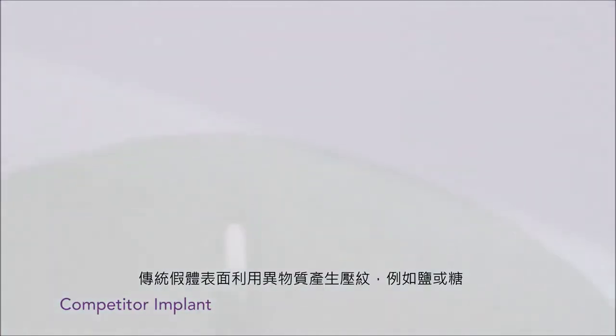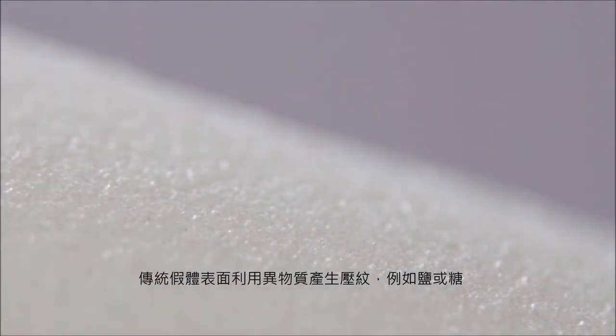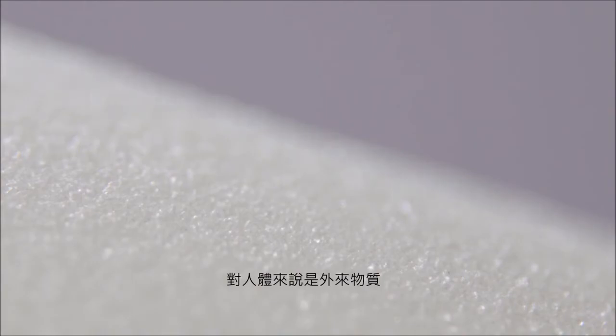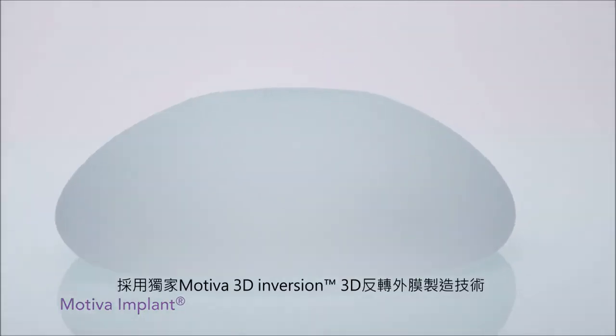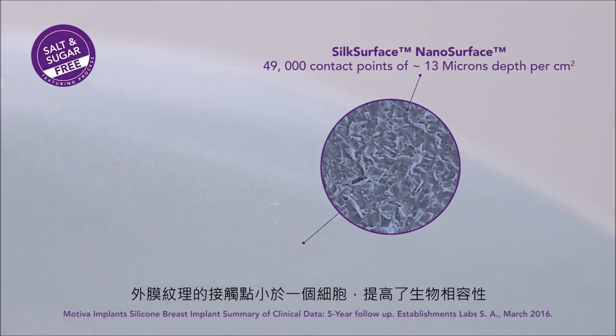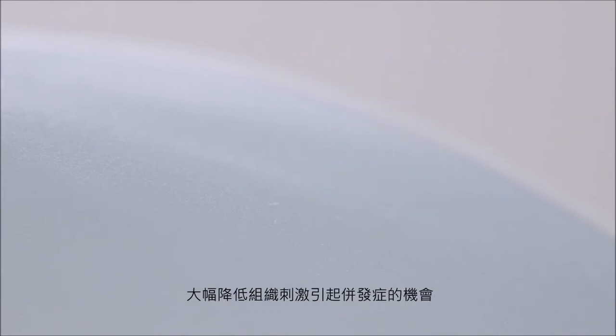Additionally, traditionally textured implants are often manufactured using substances such as salt and sugar, which are foreign to the body. The Motiva nanotexture surface is produced using a unique manufacturing method without added processing materials, with each contact point smaller than a single cell, mitigating the chance of complications due to tissue irritation.